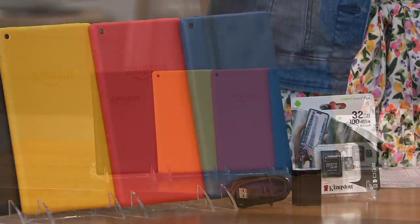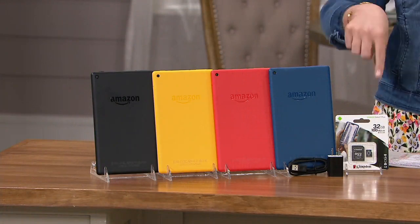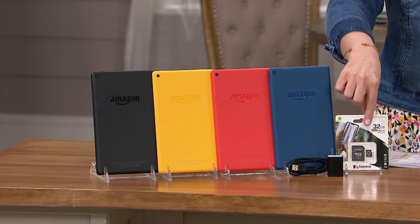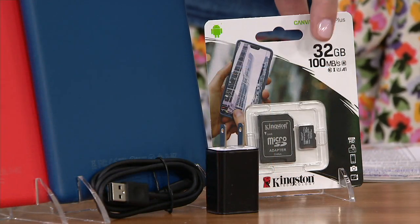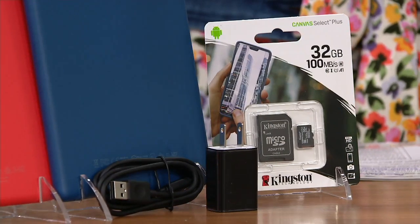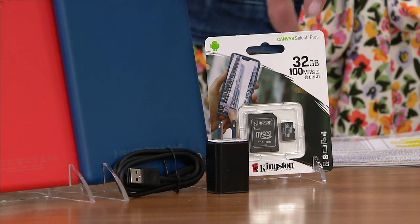Or you can choose it in blue. You're getting the Amazon Fire 8-inch 16-gig Wi-Fi tablet. You're also getting the 32-gigabyte SD card. This is all about expandable memory — whether you store a lot of photos or a lot of videos, this is going to help you store all of those in a convenient place.